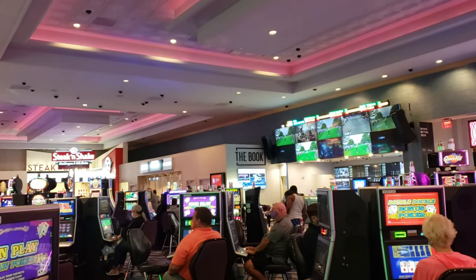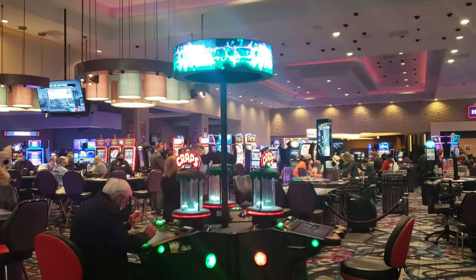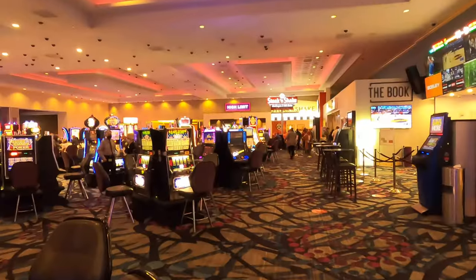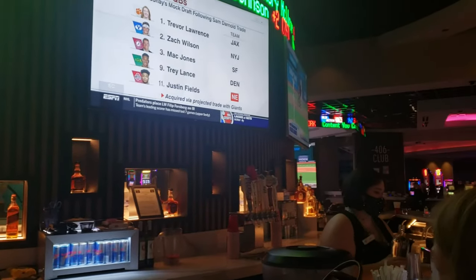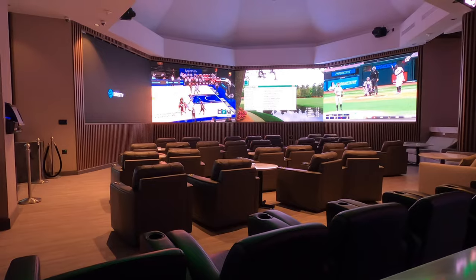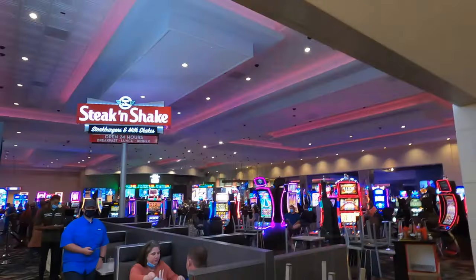The casino is very nice, but it's not huge. They have a lot of machines and various things, a bar, and a sports book. And there's a Steak and Shake right in the casino — they're open 24 hours, which is really nice if you need a late night snack.